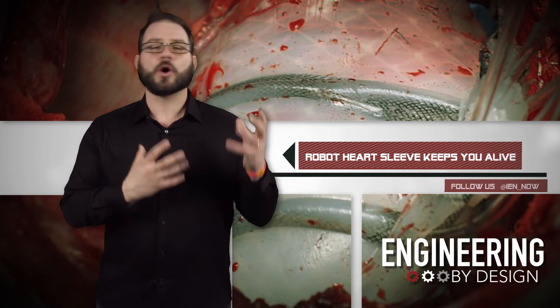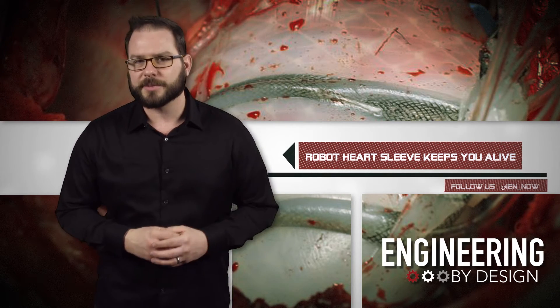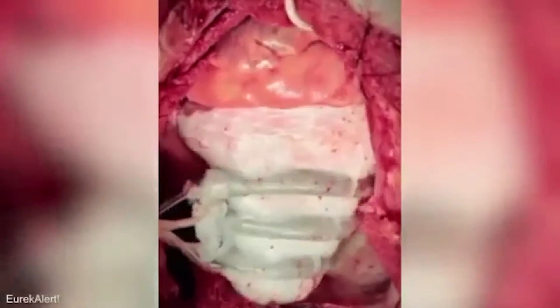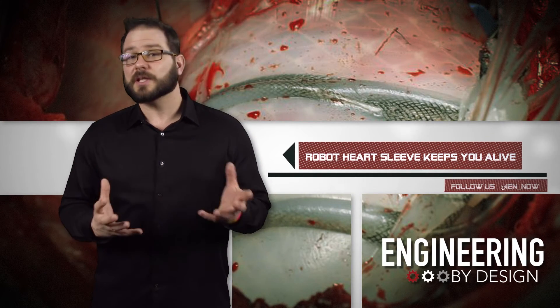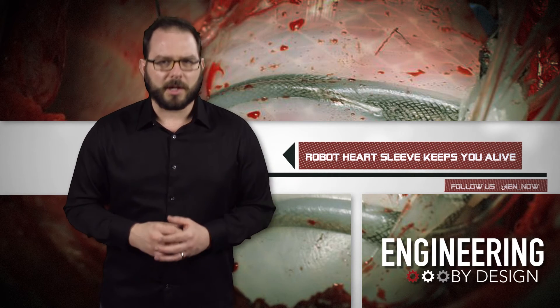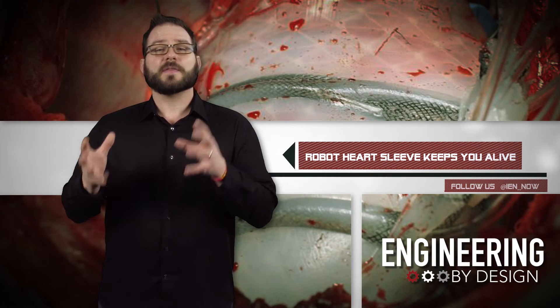This sleeve hugs your heart, never comes in contact with your blood, and mimics the heart's natural compression motion using only non-rigid biocompatible materials. Initial tests on pigs — who have the same shape and size heart as humans — show that the sleeve restores hearts to 97% of their original cardiac output. The sleeve uses pneumatically powered air muscles to make the device bend and flex via remotely controlled actuators.